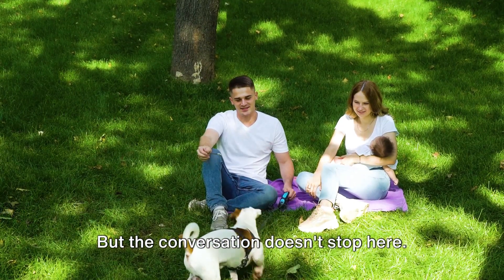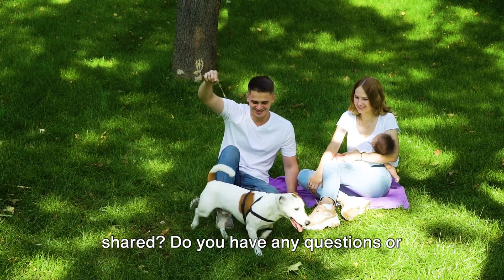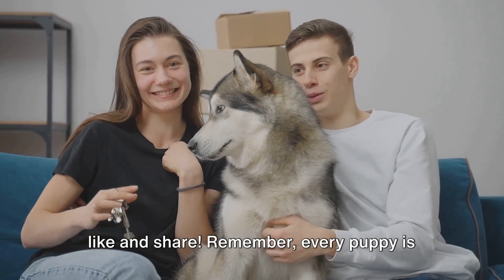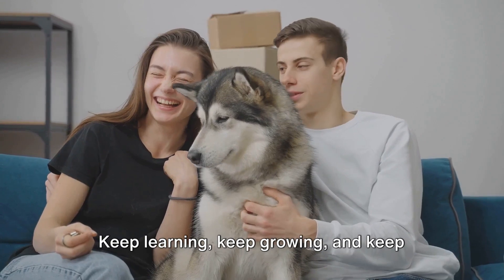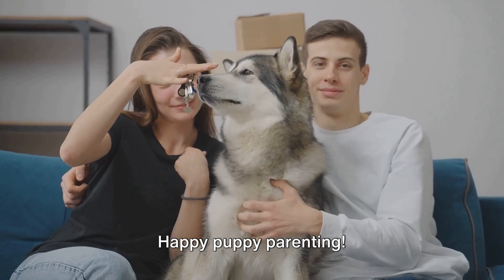But the conversation doesn't stop here. We'd love to hear about your experiences as a new dog owner. Have you tried any of the tips we've shared? Do you have any questions or advice for other new puppy parents? Please leave a comment below and don't forget to like and share. Remember, every puppy is unique and every day is a new adventure. Keep learning, keep growing, and keep enjoying the wonderful experience of puppy parenting. Happy puppy parenting!